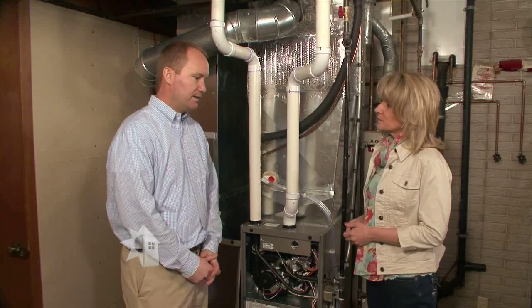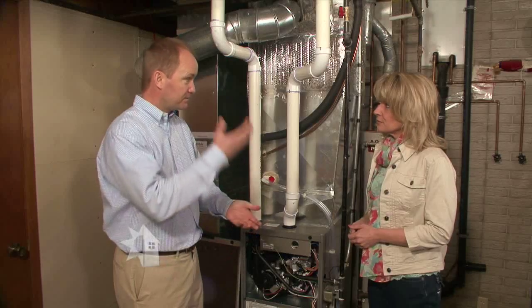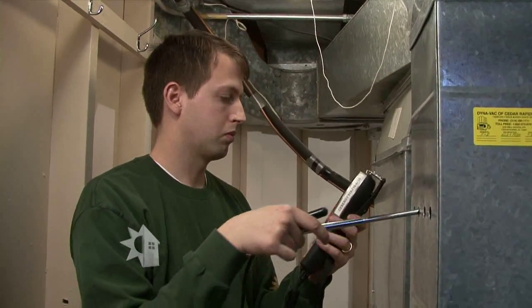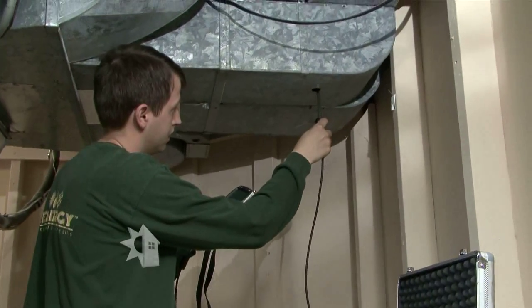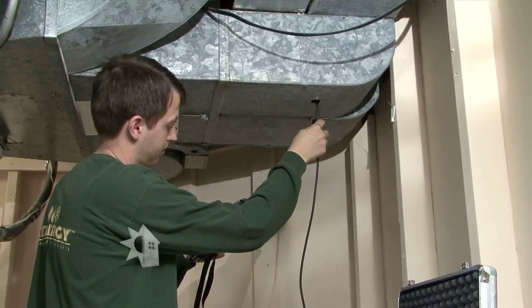Now once all of this equipment is in place, what happens next? They'll start the unit up — it's wintertime, so they'll turn on the heater, heat it up, make sure that it's running properly, and they'll run a final test. They'll pull information from that, compare it to how well the unit they replaced was operating, and determine whether or not it's acceptable.